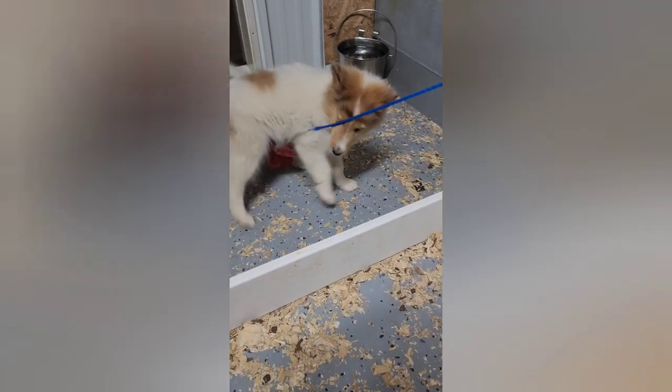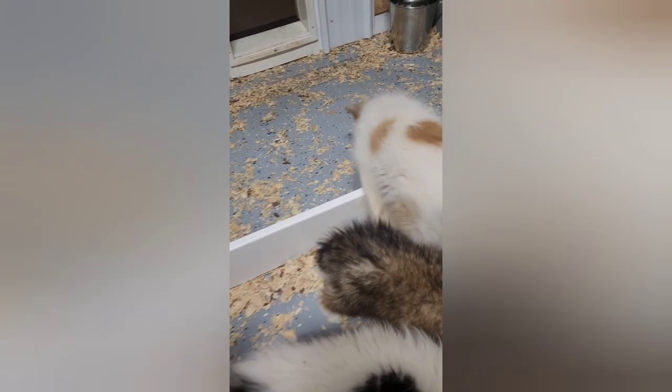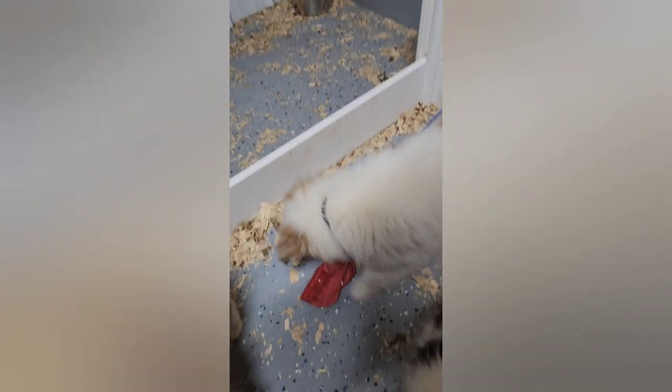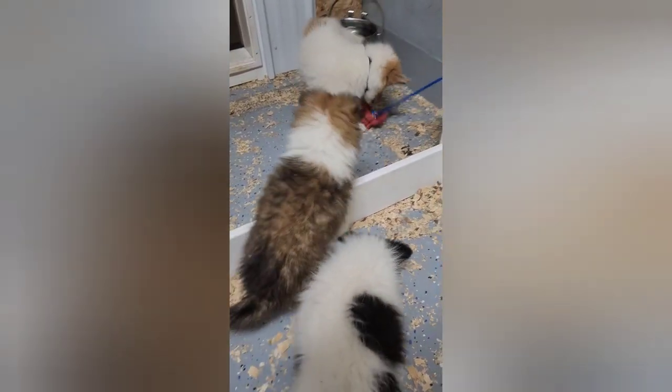Those are the Gracie-Navy puppies that are still available. If you have questions, you can call, text, email, or message — whatever works for you. We do have ground transport anywhere in the United States. All puppies are sold with limited AKC registration unless other arrangements are made. We will talk to you soon. Bye.